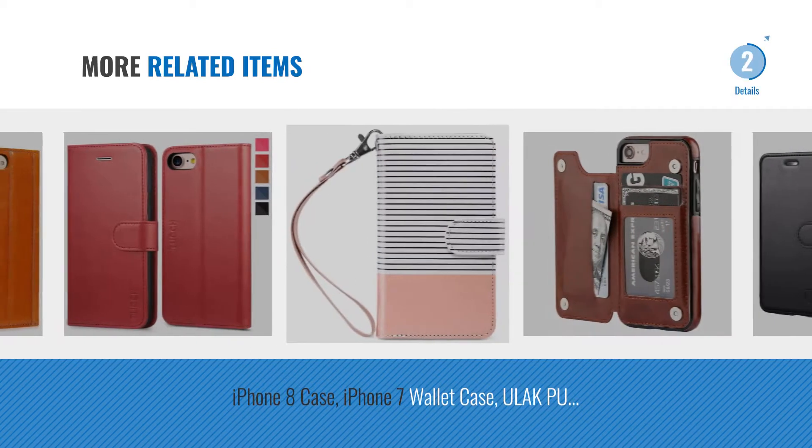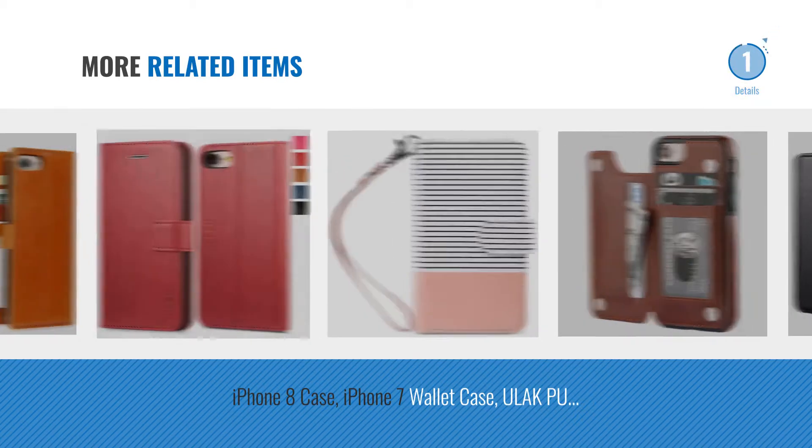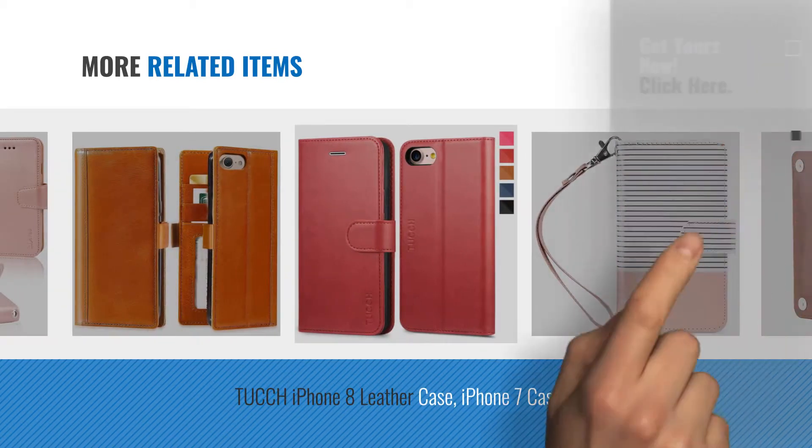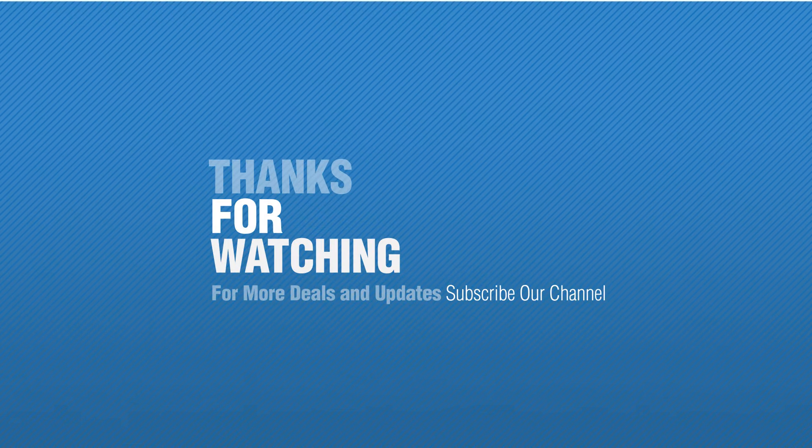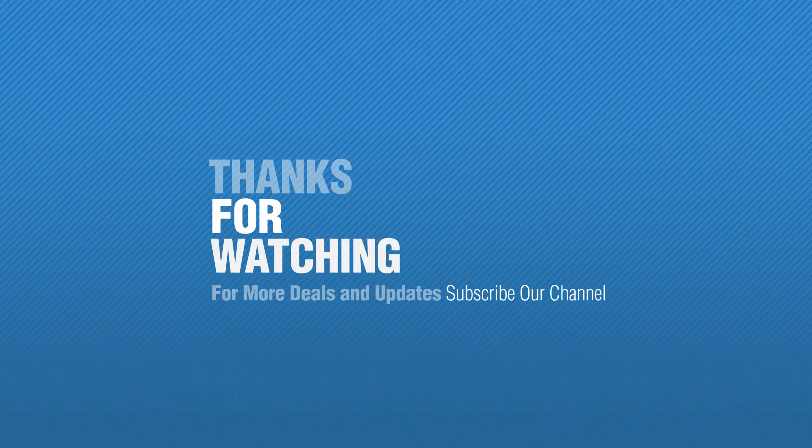For more great related products, full details and online deals, just click the circle. For more great products, check out Dockham.